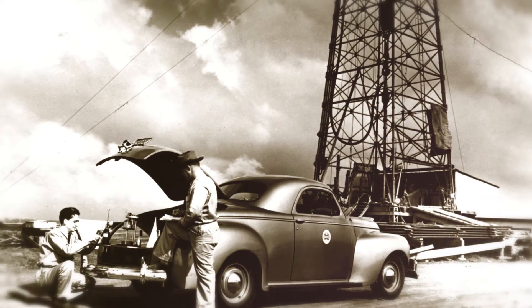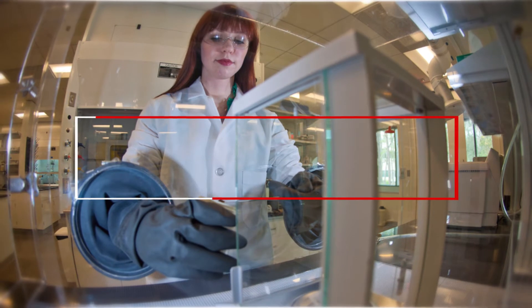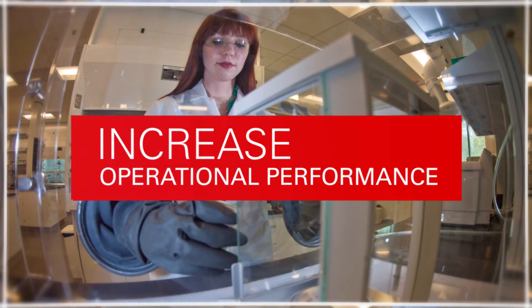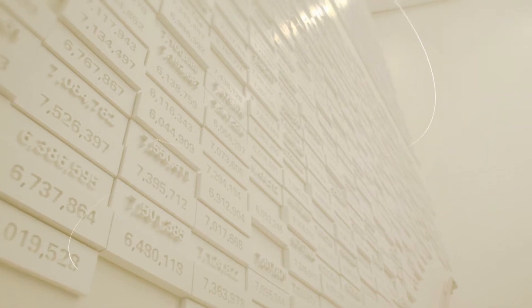Since the founding of the drilling fluid industry, Baroid has been at the forefront of employing innovative solutions to help increase operational performance. From filing the patent for the first Baroid-based drilling fluid,